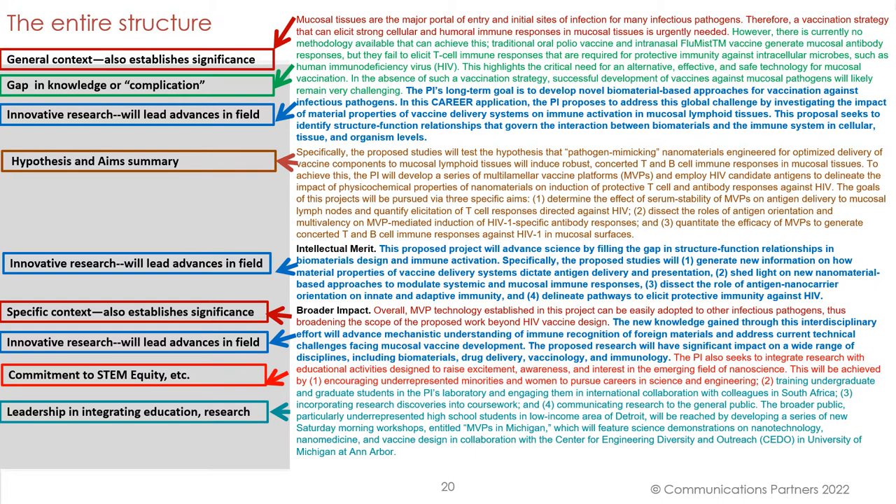So here's the entire structure of this second winning submission: general context establishing significance, gap in knowledge, innovative research, hypothesis and aims summary. In the intellectual merit section we address innovative research and how this applicant will advance the field. Then specific context, innovative research, commitment to STEM equity, and leadership in integrating education and research.